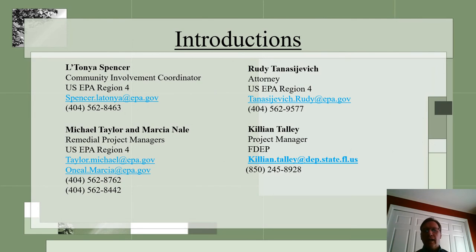Here you will find the contact names and numbers for EPA and the Florida Department of Environmental Protection that are associated with the site. If you need further information after this presentation, we can be reached at the email and phone numbers provided.